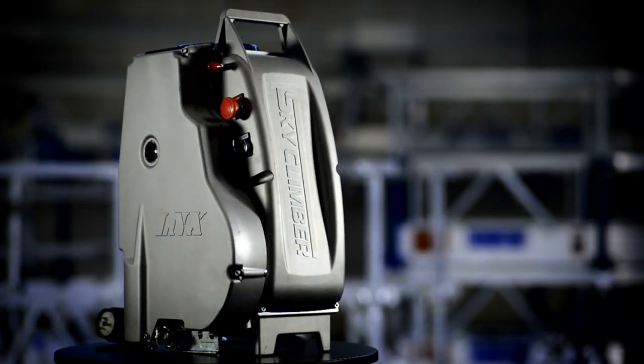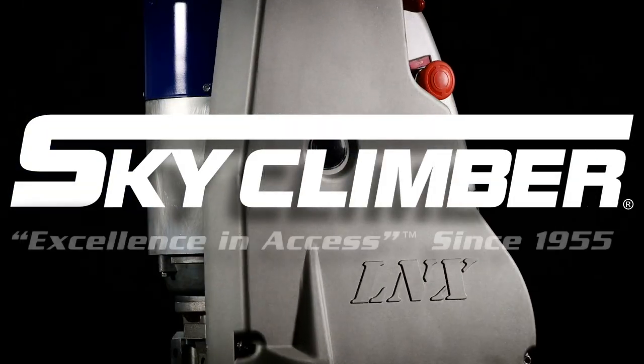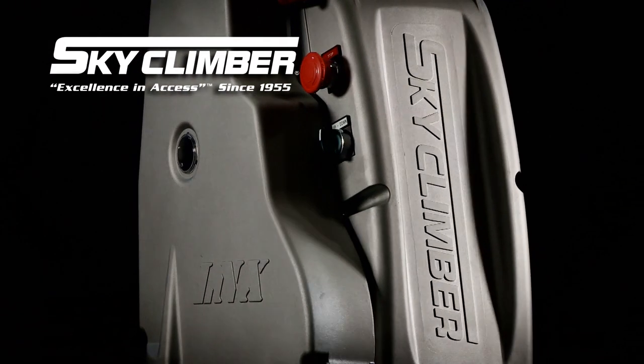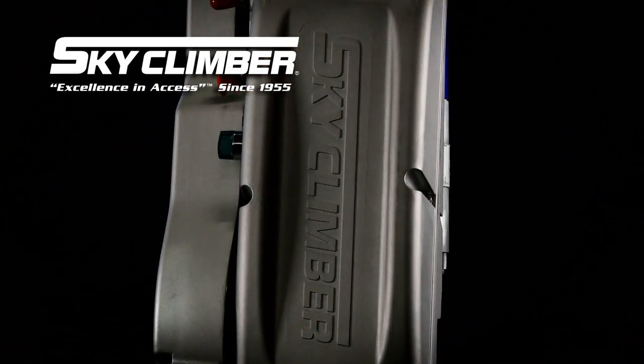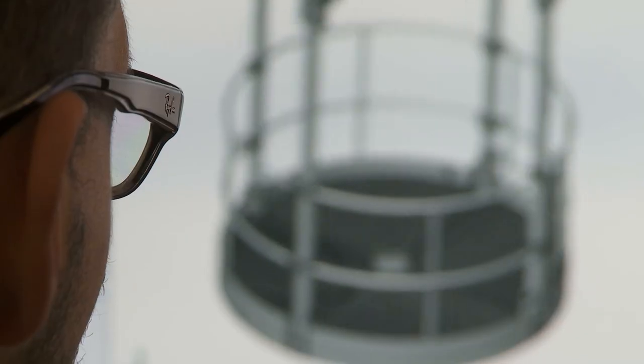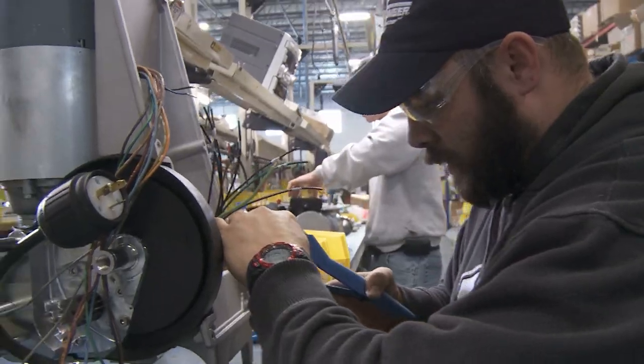Think you're using the best hoist on the market? Better think again. Because the LNX from SkyClimber is unlike any other scaffold hoist anywhere. Cutting edge technology, superior engineering, and rugged modular componentry set the LNX apart from every other hoist ever.